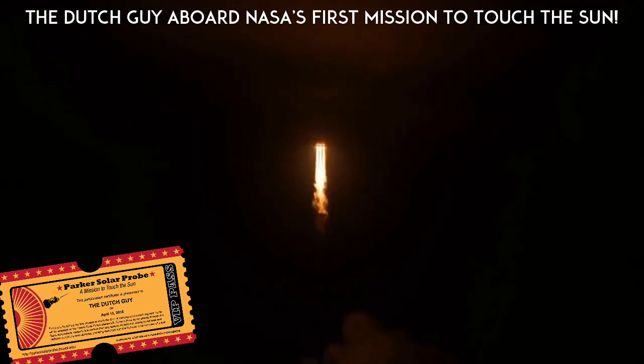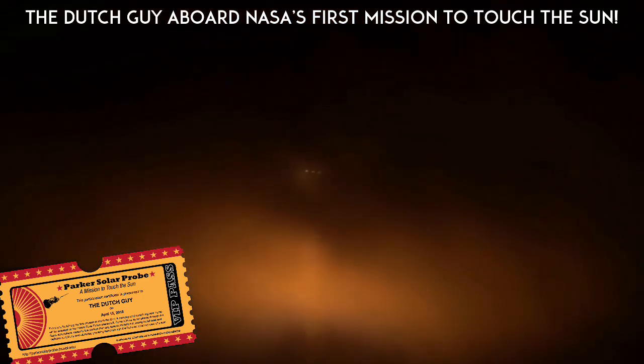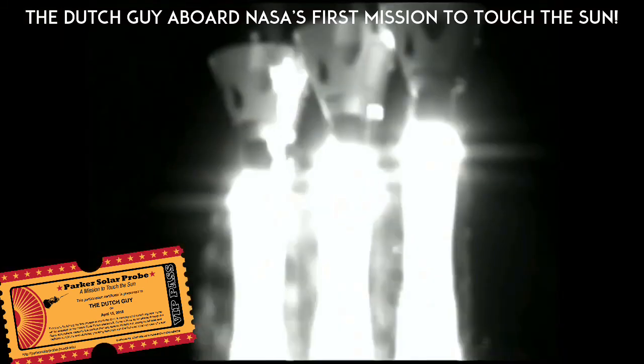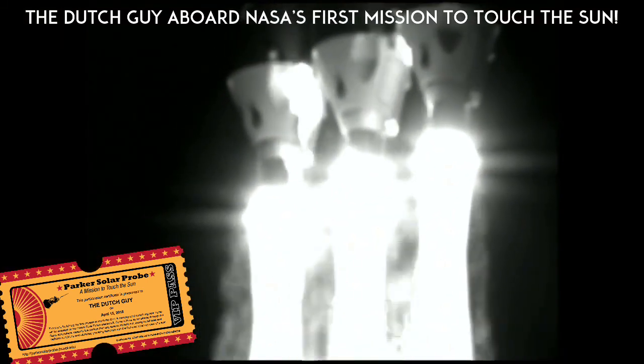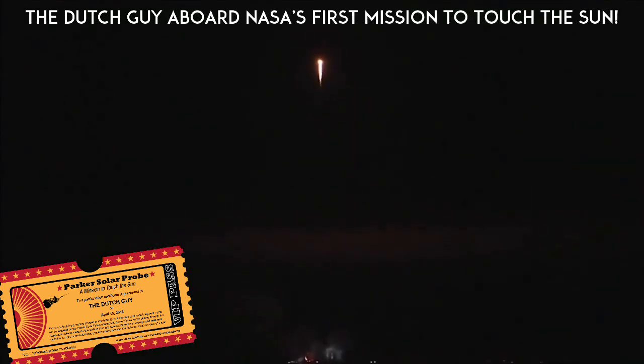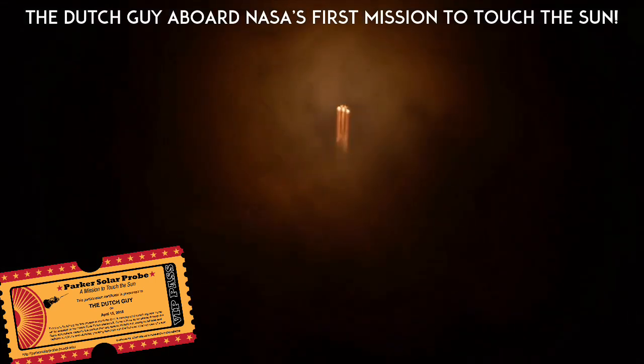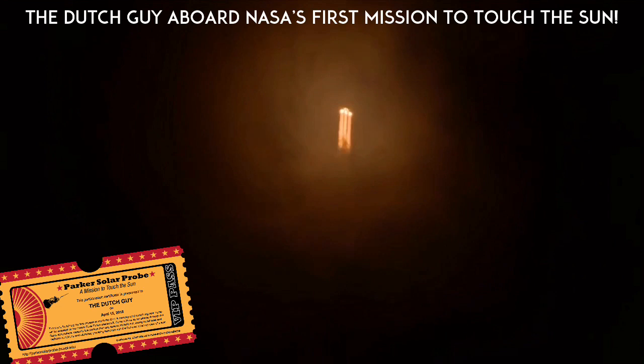Three RS-68s look good in the full thrust mode. 25 seconds into flight. Chamber pressures continue to look good on all three boosters. Now 35 seconds in. Chamber pressure on the core booster is throttling down to partial thrust mode.